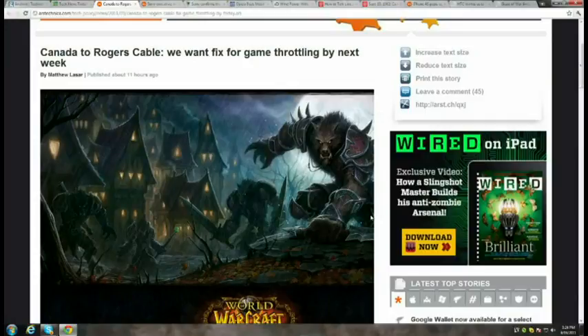Rogers Communications is under pressure by Canada's telecom regulator — the CRTC, Canada's FCC — to stop throttling gamers. The CRTC wants Rogers to present a detailed plan by September 27th to stop the misclassification of game traffic. Rogers had been throttling games like World of Warcraft because the ISP thought game traffic was P2P traffic. Blizzard uses P2P for legitimate reasons — P2P is not a crime.